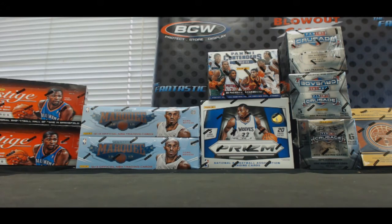Alright, what's going on guys? Good morning, happy Tuesday. We've got Nikola here who has put in a pretty massive basketball order. We've got two boxes of 12-13 Prestige, two boxes of 12-13 Marquee, two boxes of 12-13 Contenders, two boxes of 14-15 Prism, three boxes of 13-14 Crusade, and three boxes of 13-14 Timeless Treasures.